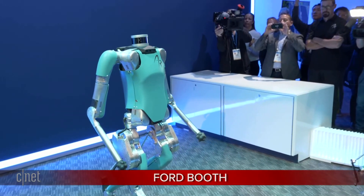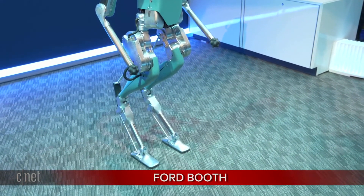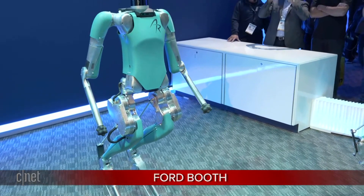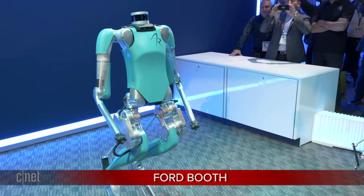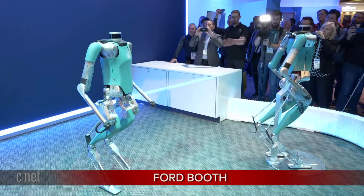You can see Digit giving a little indication of its degrees of freedom — it can move a little bit like a human. We actually added idle movements to it when it's standing because it looks very unnatural to stand perfectly still. Rarely would a person stand absolutely stock still, and the movement helps indicate that the robot is on — and it just kind of looks cool.